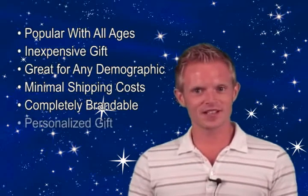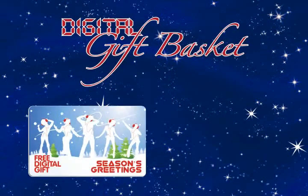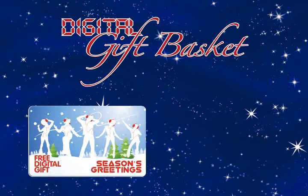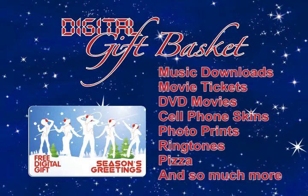And a personalized gift that can even include your customer's name. Sound too good to be true? Not at all. Introducing Digital Gift Basket — a branded download card loaded with a variety of free downloadable premiums, like music downloads, movie tickets, DVD movies, cell phone skins, photo prints, ringtones, pizza, and so much more.